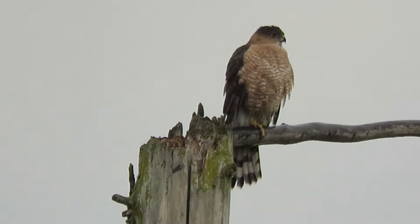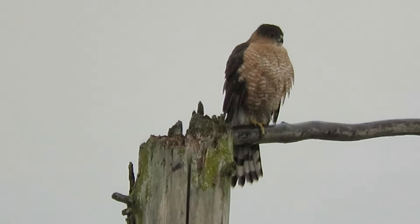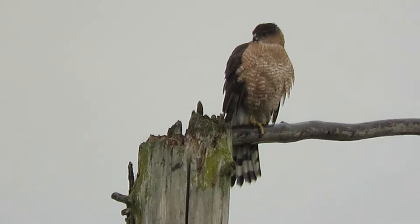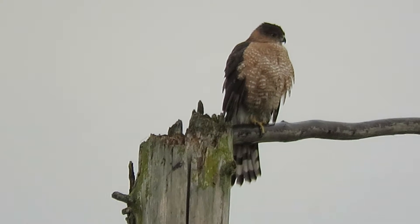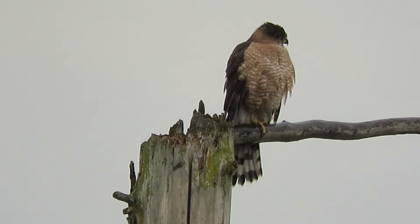We were making our rounds. We were down by the Heritage Farm and saw a juvenile coop in the tree down there, and the bald eagle up by St. Patrick's Cemetery. We got a cup of coffee and came back here at the Boeing Aerospace Pond and spotted this one.